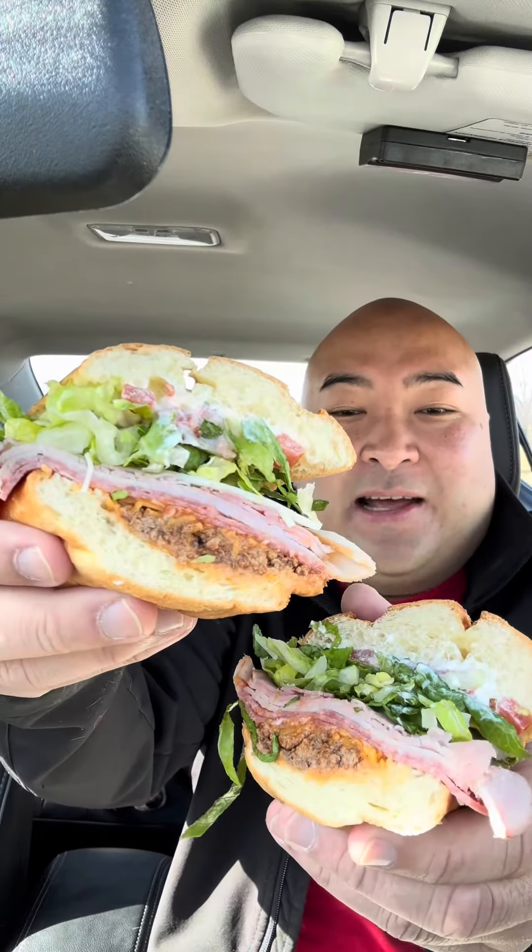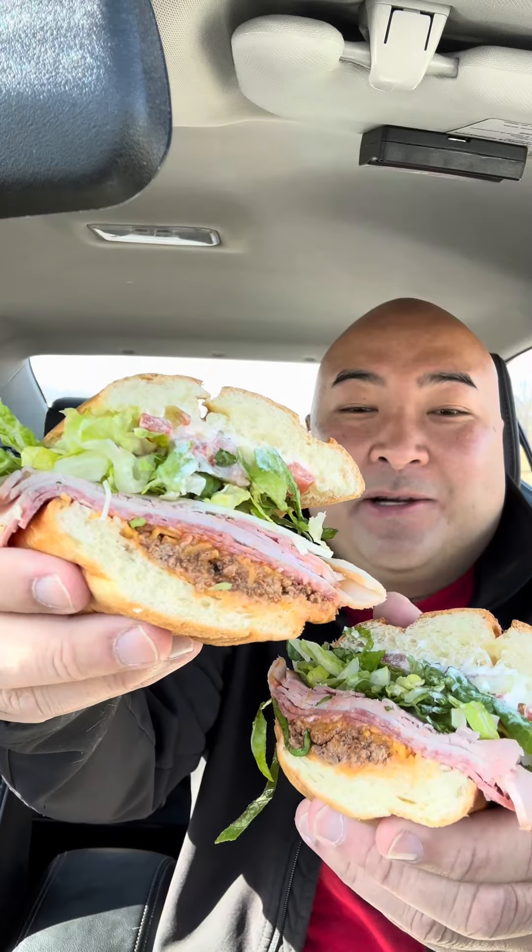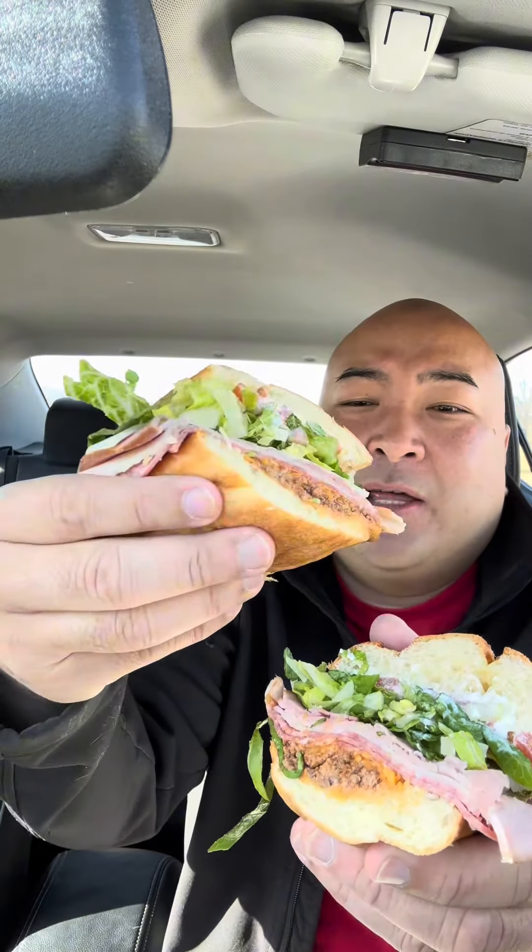Here's the Train Wreck — look at that. It has ham, turkey, salami, taco meat, lettuce, tomato, and a garlic aioli on a hoagie. All right, let's try it out.